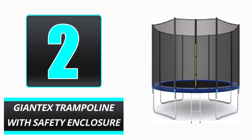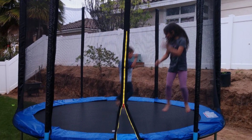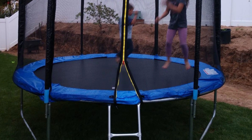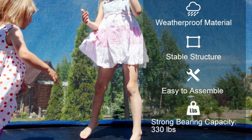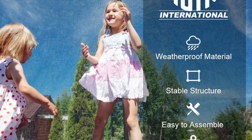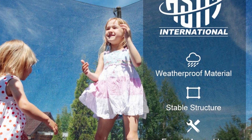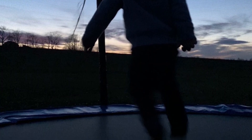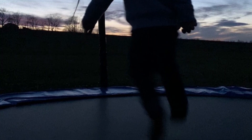Number 2: Giant Tex Trampoline with Safety Enclosure. Giant Tex's inexpensive trampoline provides greater value for the money. Available in 10, 14, 15, and 16-foot diameters, it is a basic, stable solution for outdoor jumping. Although it may lack the outstanding bounce or unique design elements of market-leading trampolines, this inexpensive trampoline has a substantial weight restriction that will delight youngsters, teens, and even adults, depending on trampoline size.